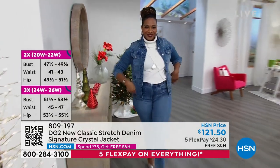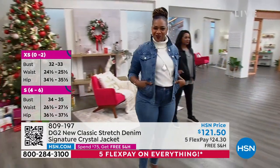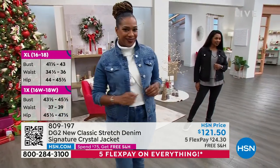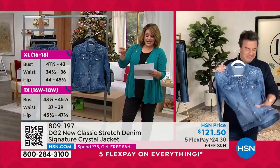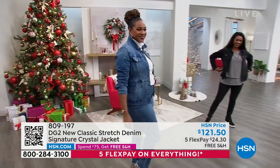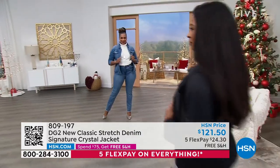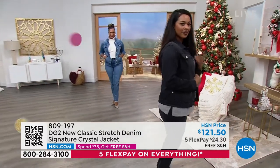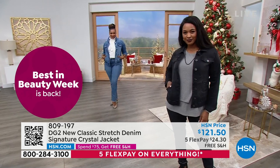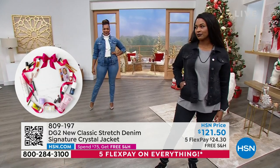Selah is wearing the whole head-to-toe look and the crystals are not too much — very sophisticated, like something you'd see at a boutique or high-end fashion department store. Selah usually wears a medium or size 10, and she's in her true size. You don't go up or down. The jacket comes in extra small through 3X, about 24 inches in length. You can hand wash it and hang it to dry — no dry cleaning necessary even with those crystals.